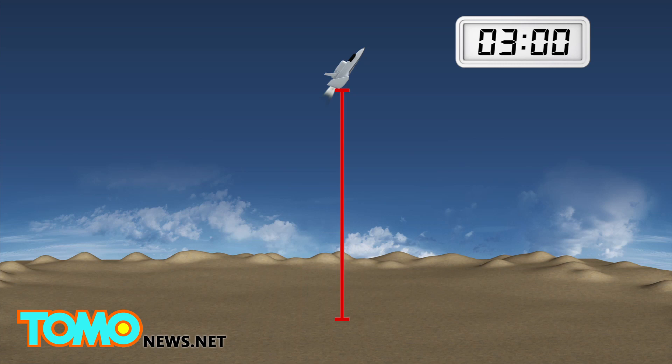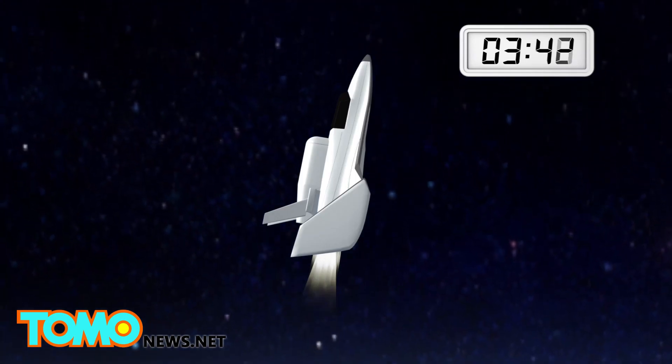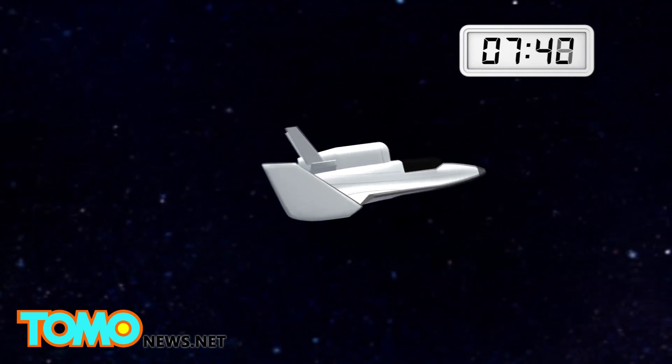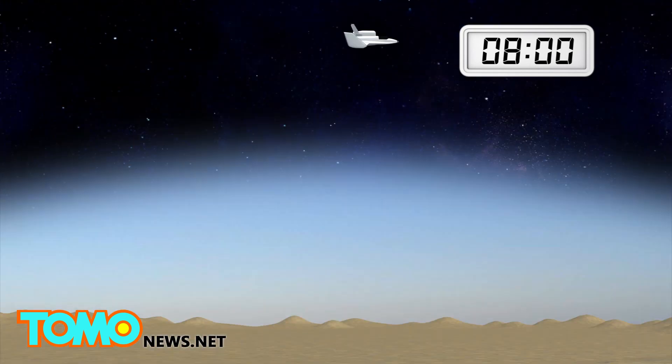Three minutes after lighting the engines, the craft is at 180,000 feet, about 50,000 kilometers. It turns off its engines and coasts to a peak altitude of 350,000 feet, about 107,000 kilometers.